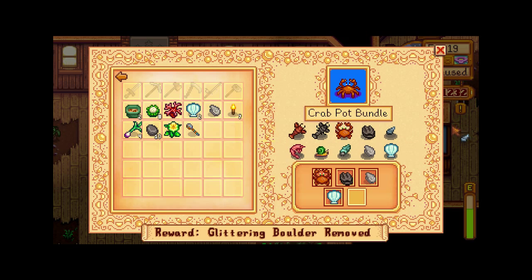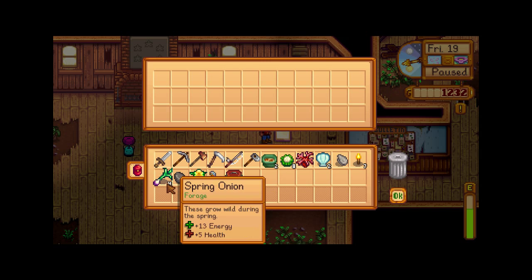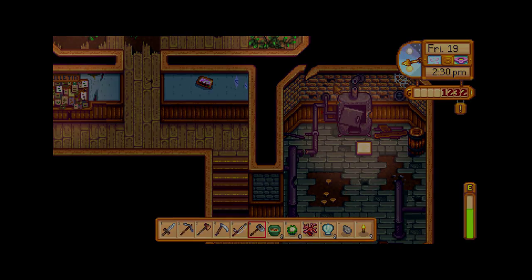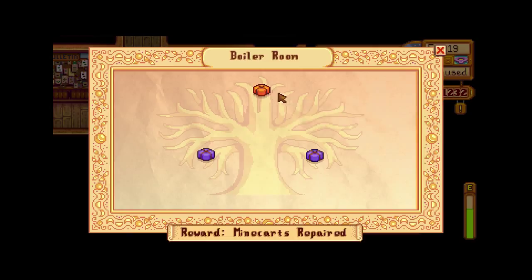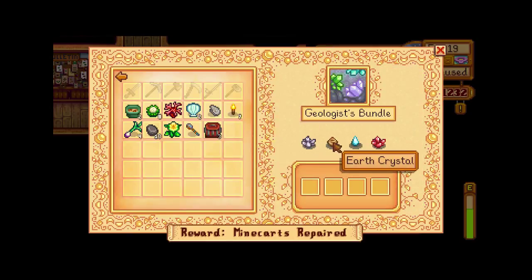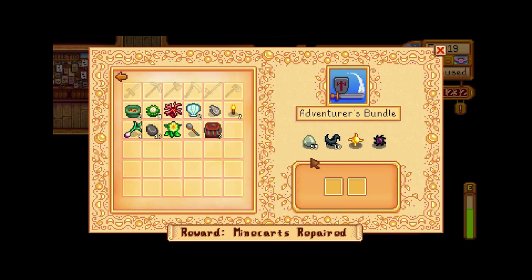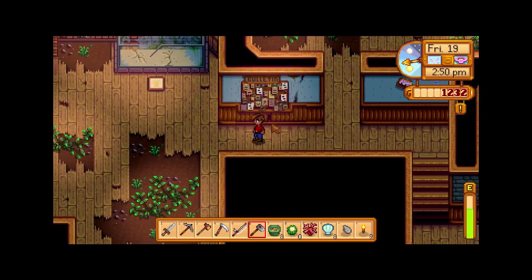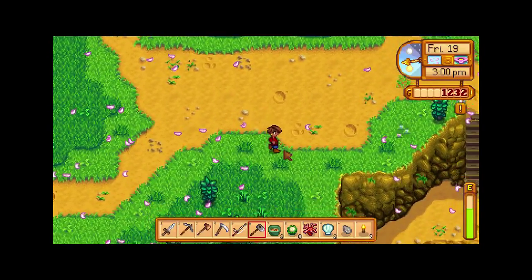And now we can add this mussel and the bundle is complete. We got three more crab pots which we can put in the water. And we got this one open, let's go over there and take a look to see what we need. We got this one where you need a quartz, an earth crystal, a frozen tear, and a fire quartz. Copper, iron, and gold bar. And 99 slimes, 10 bat wings, or one solar and one void essence. We got some slimes — not sure if we have 99, and not sure if we held onto any of the bat wings. Let's head back to Gunther's and drop off this spoon.